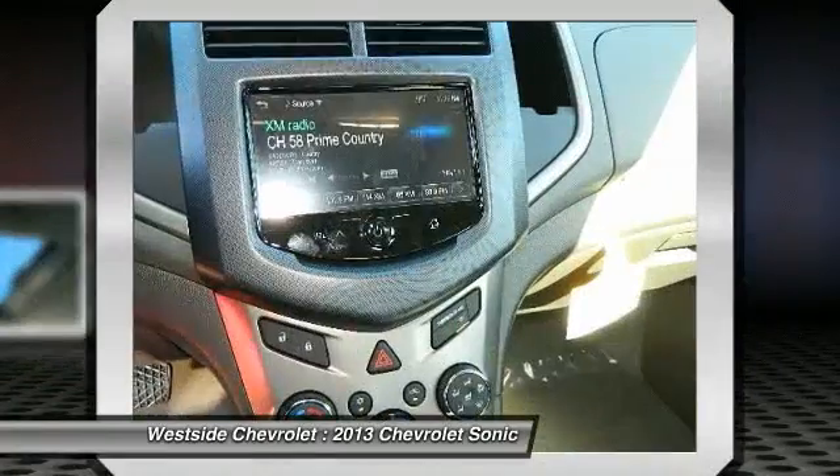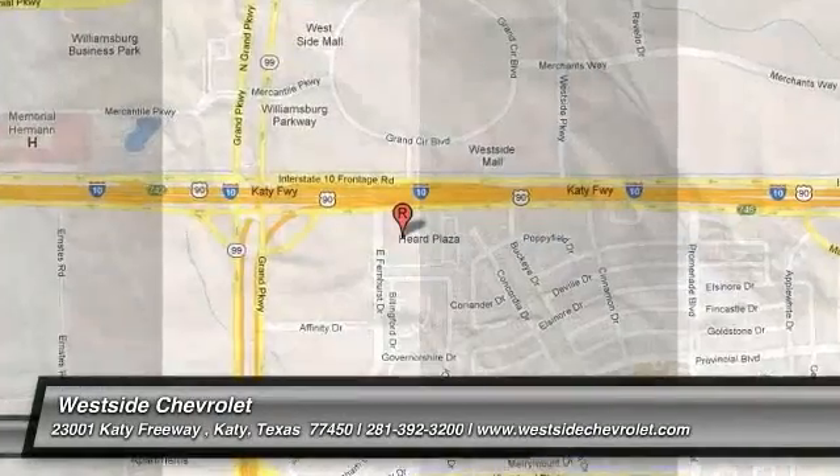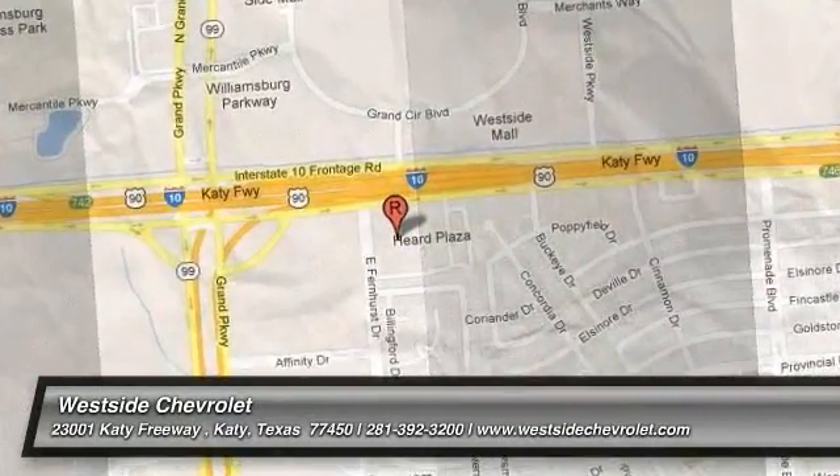This isn't just a vehicle — it's an experience. So stop in for a test drive today. I'll see you next time.